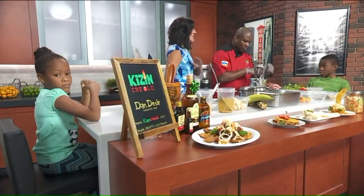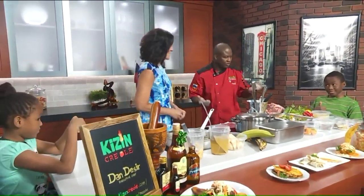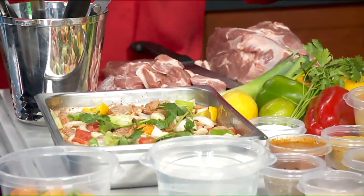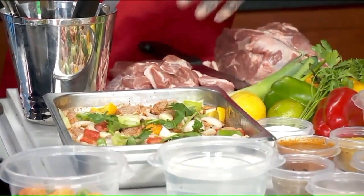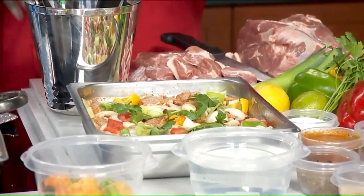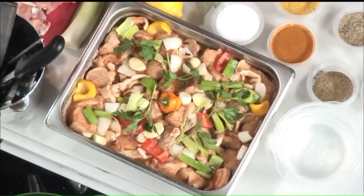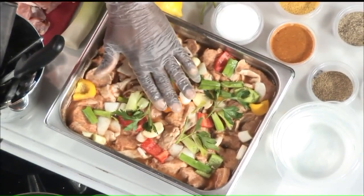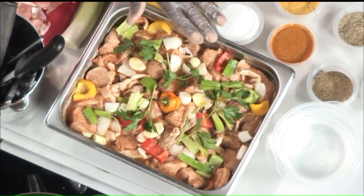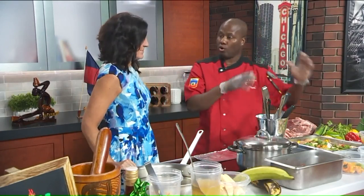And you gave us that recipe so folks at home can put together that spice mix themselves. You know, some people don't use all of that, but it's dependent on who is cooking it. After you're done washing and seasoning it, then you put it in the fridge overnight so all those flavors can come together before you cook them. And then how long does it go in the oven? We don't put it in the oven — we fry it. So after you leave it overnight, in the morning you boil it.